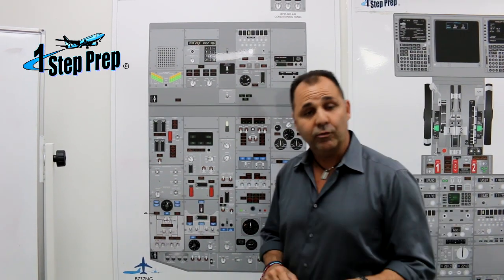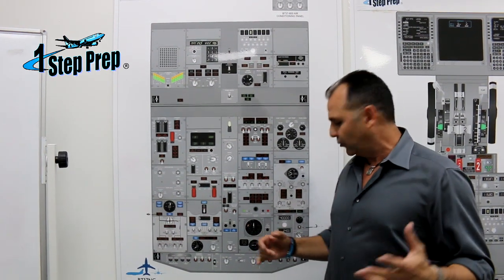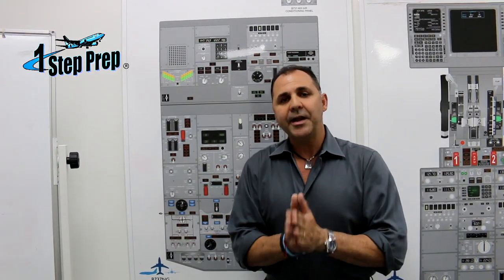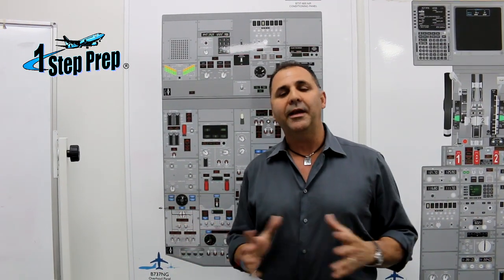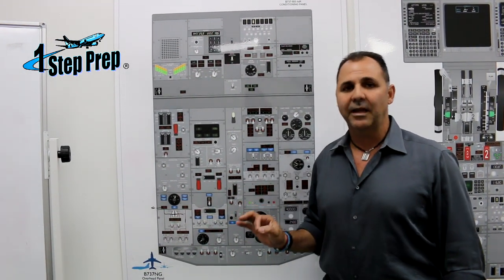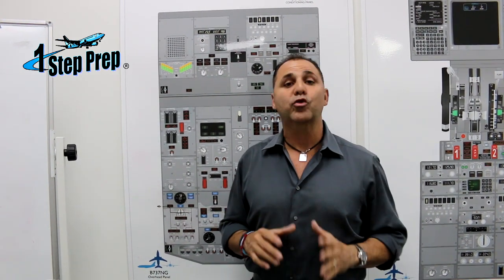Now remember we have two igniters — the left igniter and the right igniter. Now why is it so important that we need to talk about this? Because the right igniter uses the AC standby bus as its power source, and the left igniter is powered by the respected transfer bus.